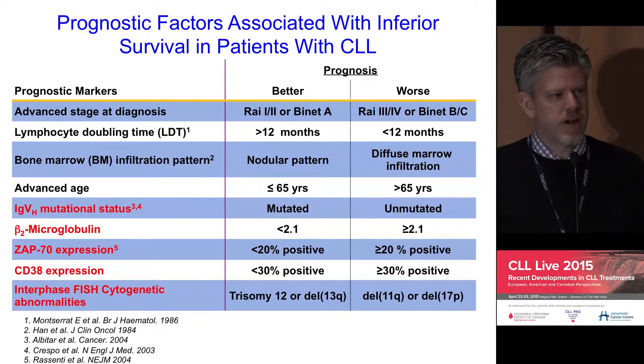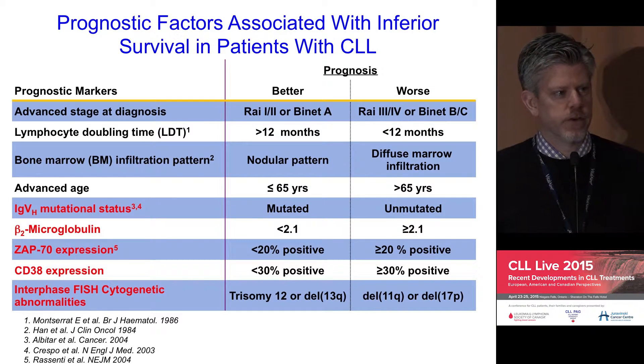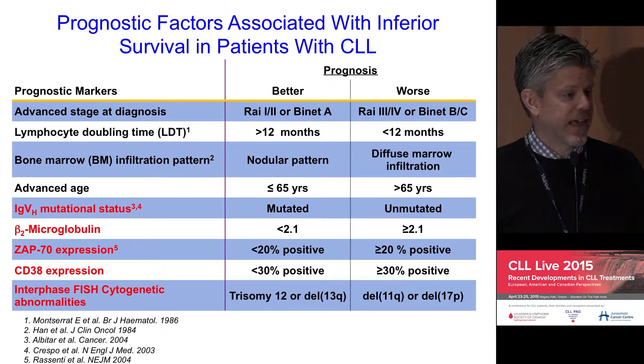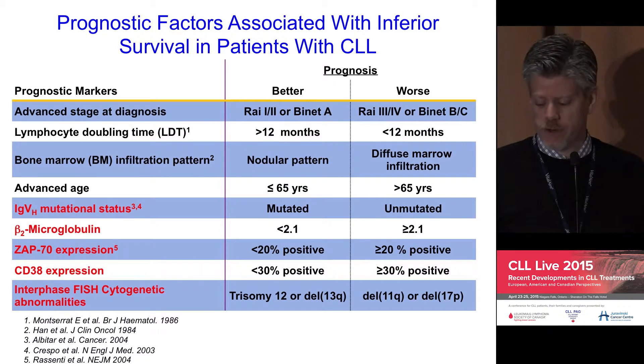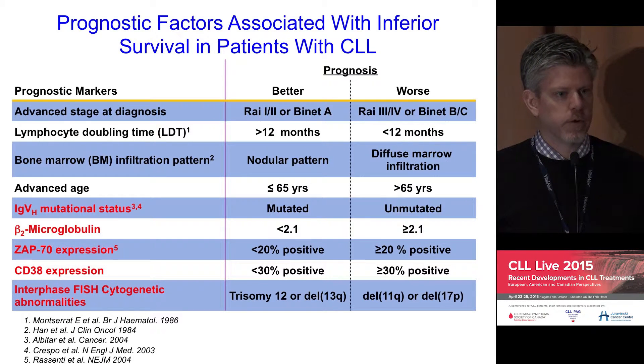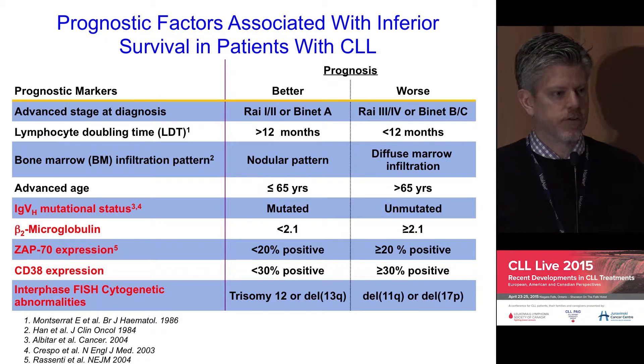Briefly about prognostic factors: there are a number of factors that have been associated with either improved or poorer outcomes in terms of not only how quickly the disease may progress in terms of requiring treatment, how quickly it may relapse after treatment is given, and in terms of the overall survival of patients with CLL. Some traditional risk factors include clinical parameters — things like disease stage and patient age — which have long been known to be important prognostic factors.